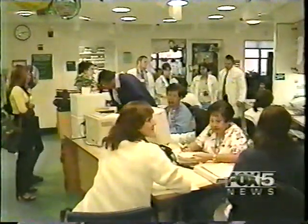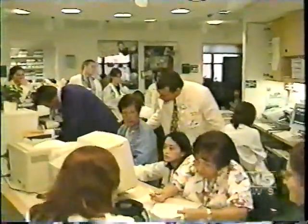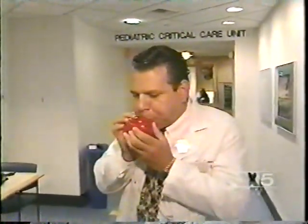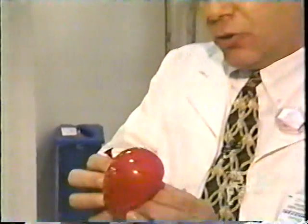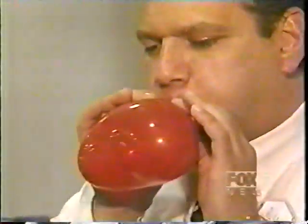Dr. Girard says there's no medical disease he cannot explain using balloons, and it's so simple to do. I'll blow up one round balloon that I have here. I take the round balloon, do a little modeling on the balloon here, push it in, and I come up with a heart.